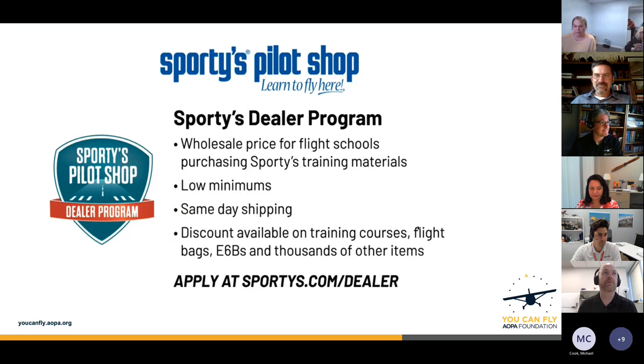Let's throw some shoutouts to our good friends at Sporty's. If you're interested in running a pilot shop or having pilot supplies at your school, check out Sporty's dealer program at sportys.com/dealer. They've got great stuff to help you run a pilot supply store.